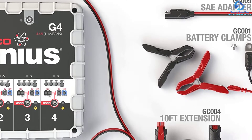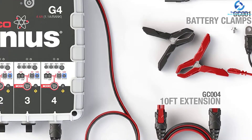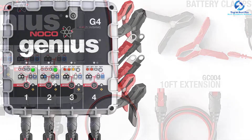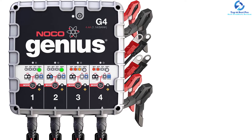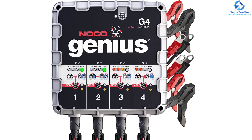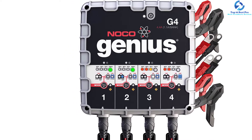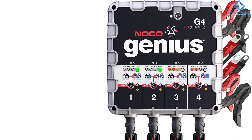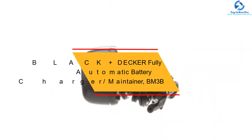The battery charger and maintainer will fully charge the battery without overcharging, which protects and extends the life of the battery. It is a versatile battery charger that functions with all types of 12-volt and 6-volt lead acid batteries. It is also appropriate for charging smaller capacity batteries on ATVs and personal watercraft, among others.